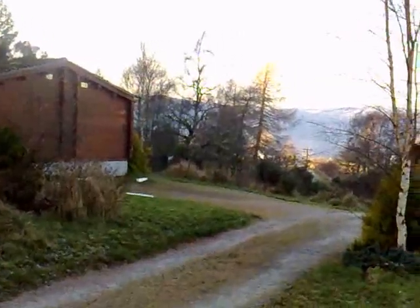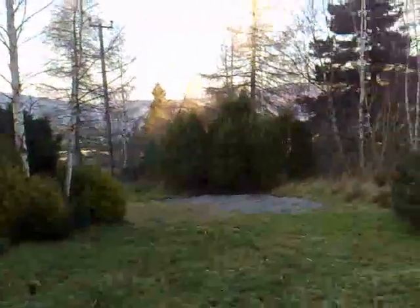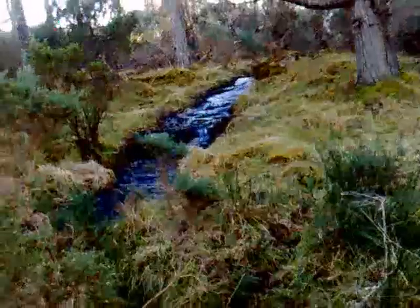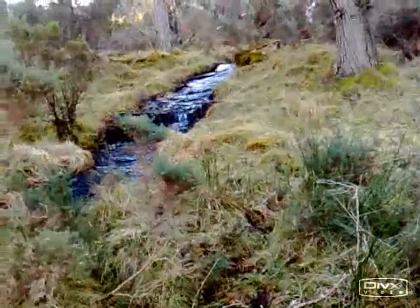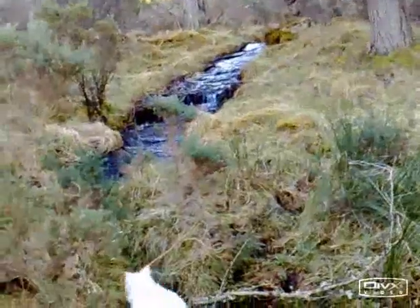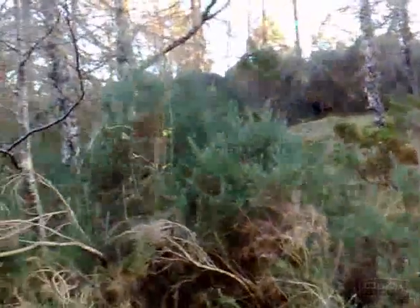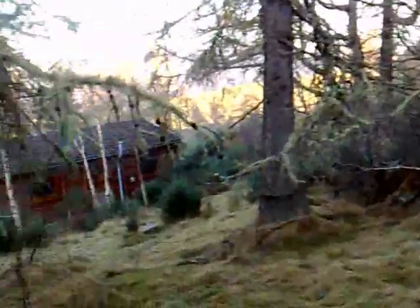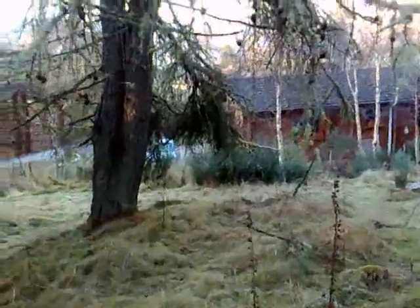We're roughly about 12 miles from Inverness. Now this is just up behind the log cabins, just at the back. We've got this little waterfall, little stream. If I can turn the camera around, you'll see our log cabin down here. There's my car parked there, you can just see it.